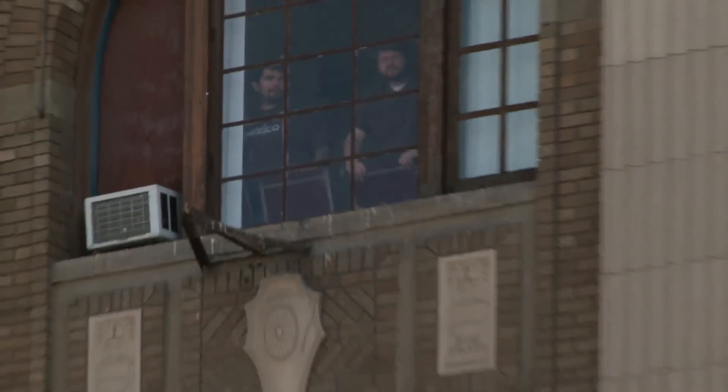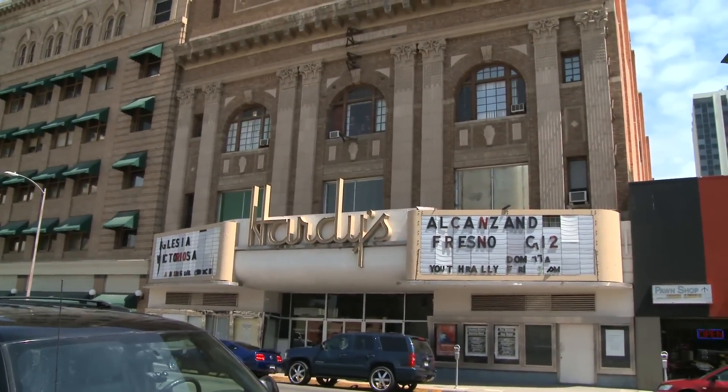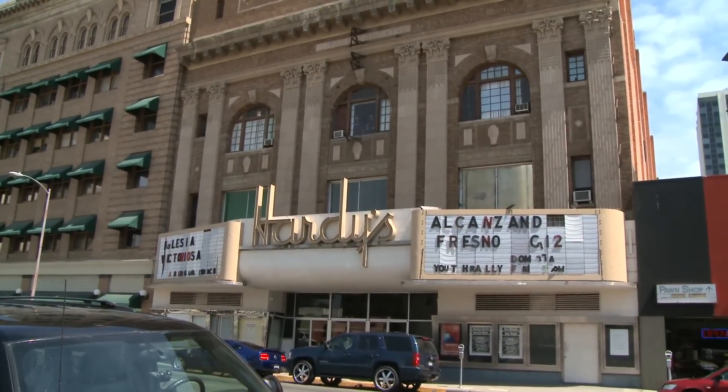I'm Rocky. I'm Brian and we're here at the historic Liberty Theater, also known as the Hardee's Theater, right here in beautiful downtown Fresno. So let's take a tour. Let's check it out. Let's do it.